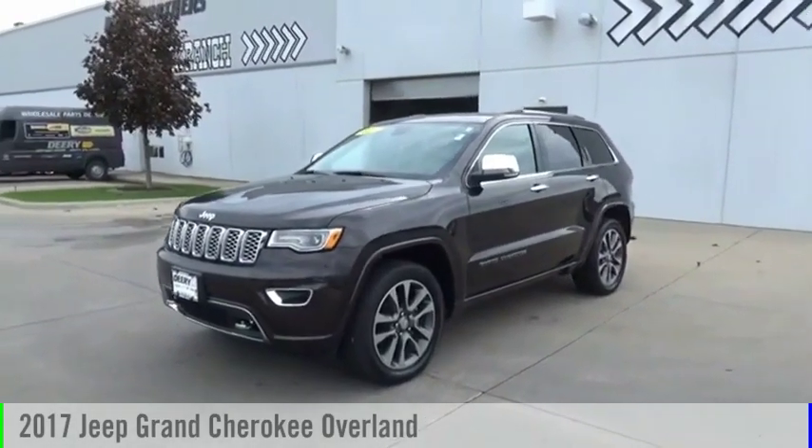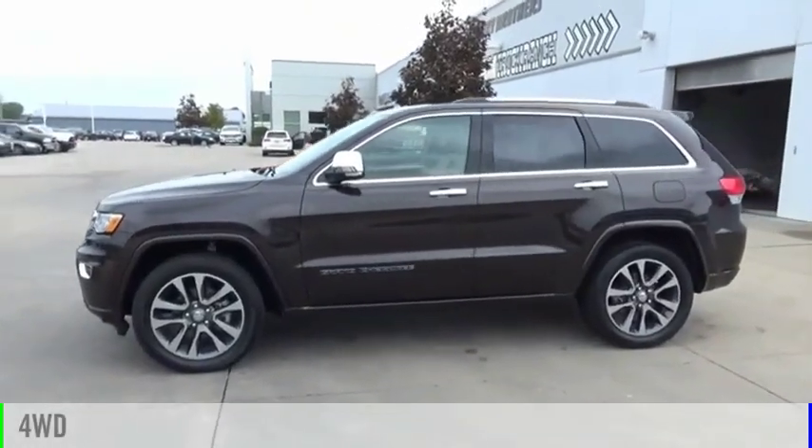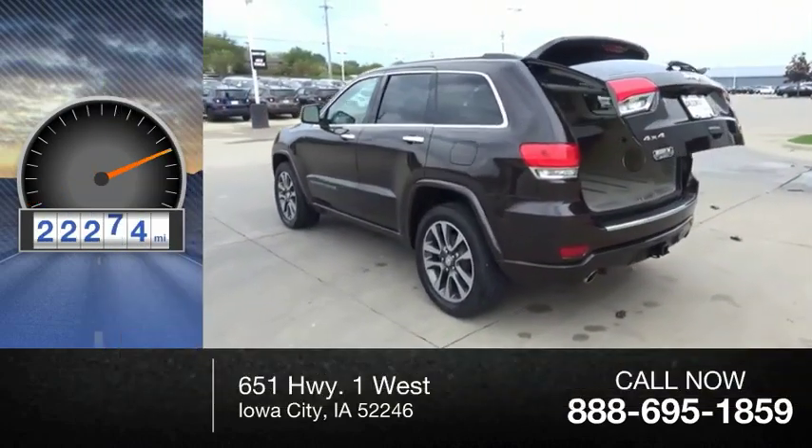Come test drive the 2017 Grand Cherokee. This vehicle is powered by a four-wheel drive, six-cylinder, 3.6-liter engine. This vehicle has less than 25,000 miles.